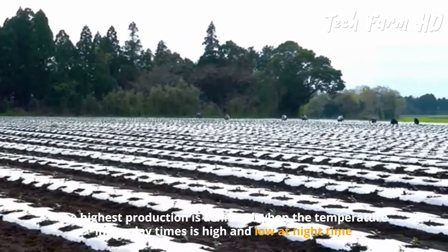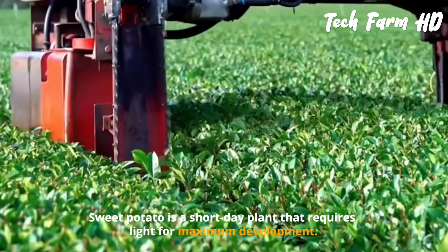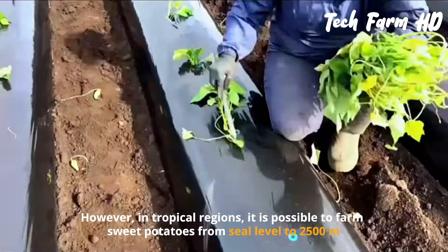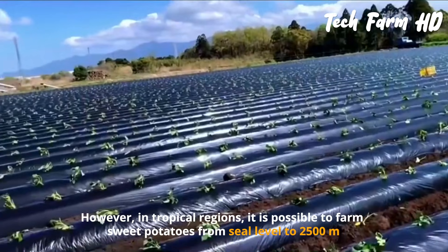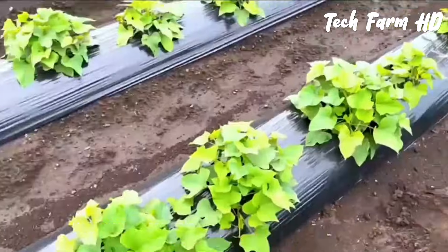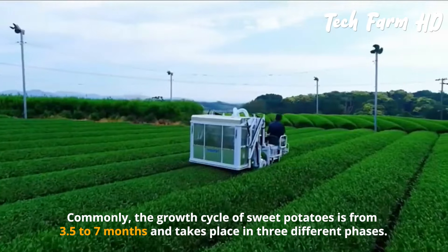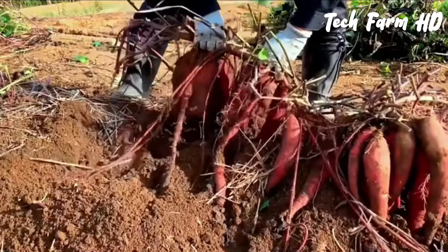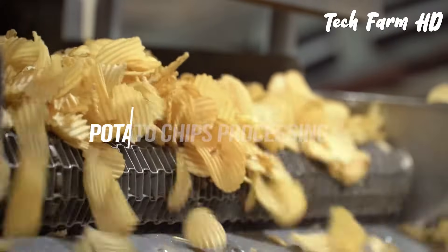The required temperature for sweet potato cultivation is between 15 and 33 degrees Celsius, with the highest production achieved when daytime temperatures are high and nighttime temperatures are low. Sweet potato is a short-day plant. In tropical regions, it can be farmed from sea level up to 2,500 meters. The growth cycle ranges from three and a half to seven months and takes place in three different phases.